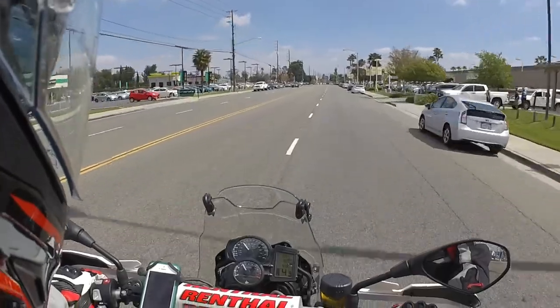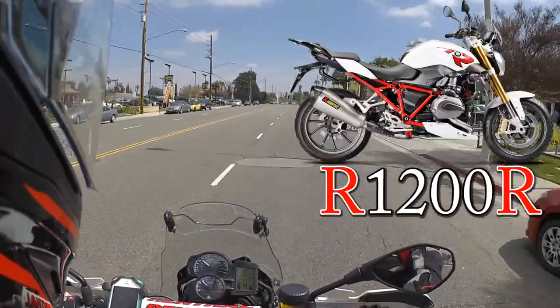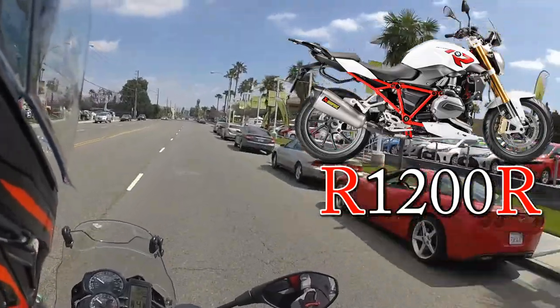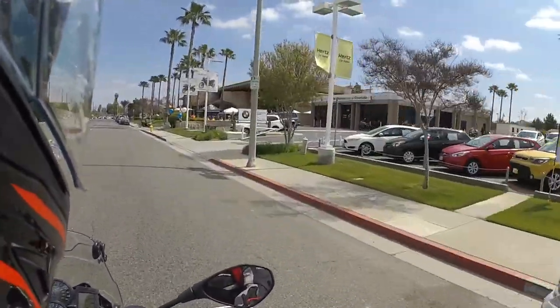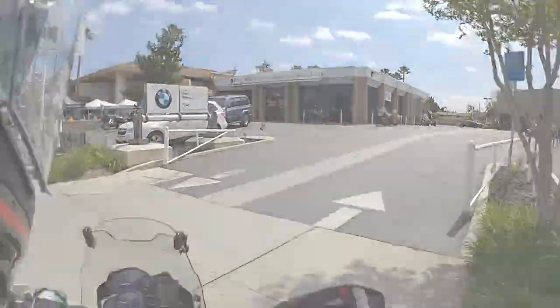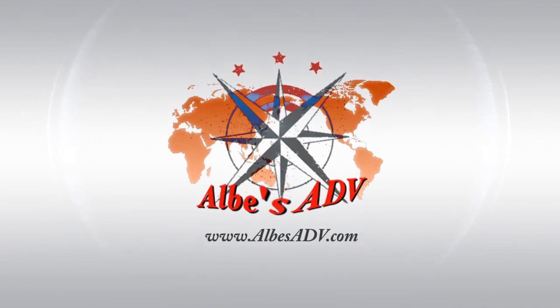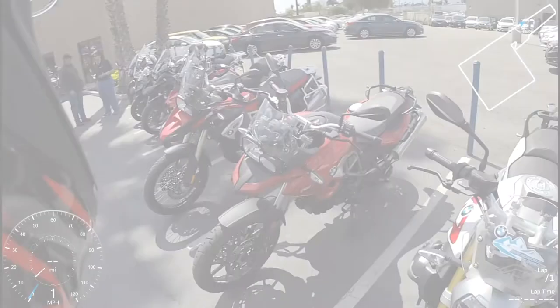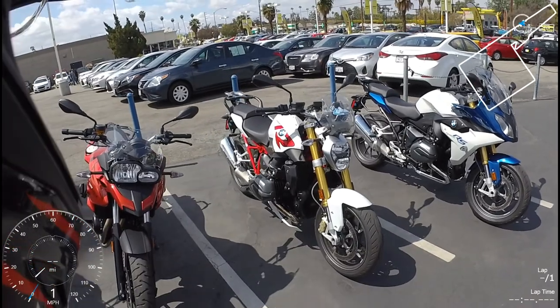Hey guys, Albe here. The other day a BMW R1200R caught my eye, so today I decided to go down to BMW Motorcycles of Riverside and take one out for a test ride. Let's see how it goes. Okay, we're here at BMW Motorcycles of Riverside. Let's get on with it.